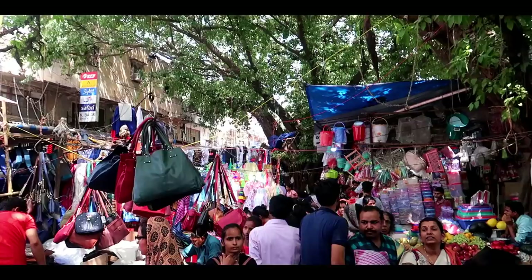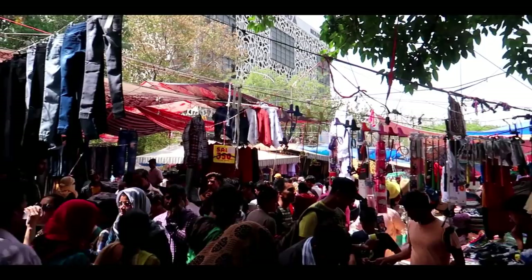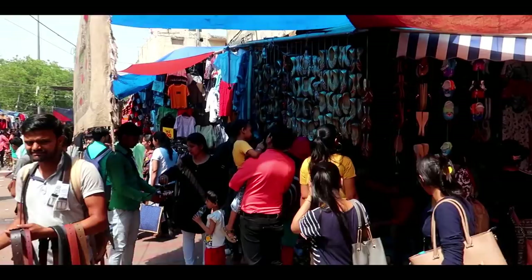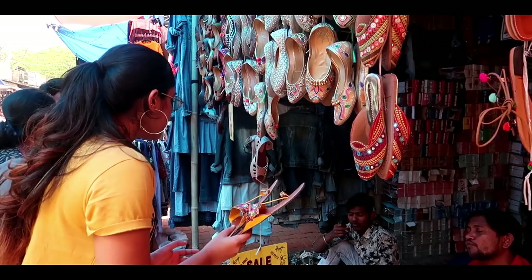There are shops on the other side as well. This is at a very affordable price — I found a handbag for 250 to 300 rupees. There is a great collection available in these shops.